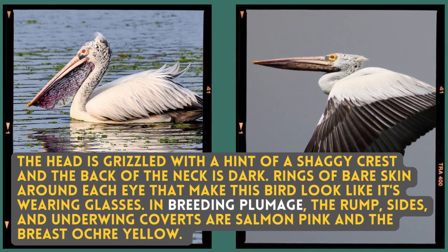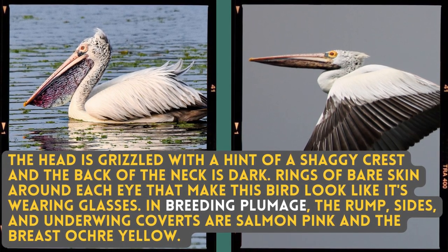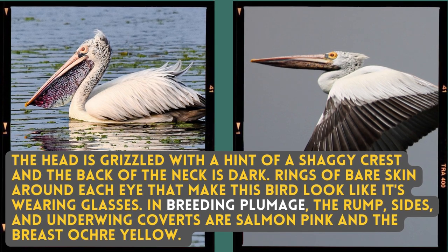The head is grizzled with a hint of a shaggy crest and the back of the neck is dark. Rings of bare skin around each eye make this bird look like it's wearing glasses. In breeding plumage, the rump, sides and underwing covers are salmon pink and the breast is ochre yellow.